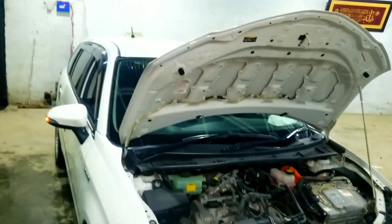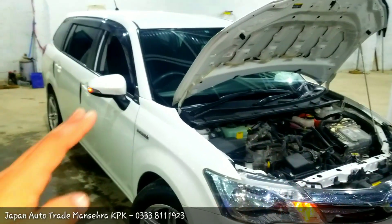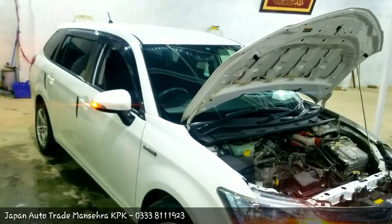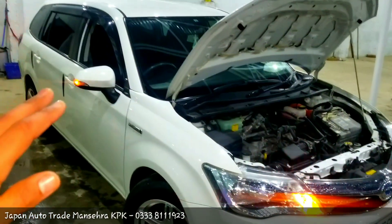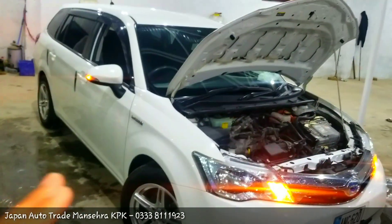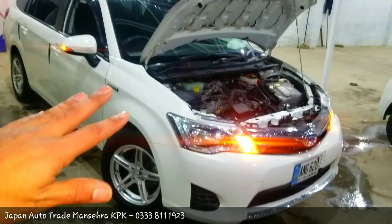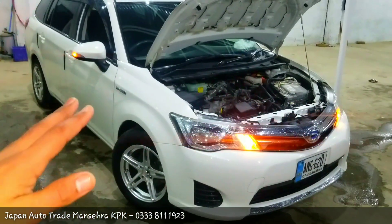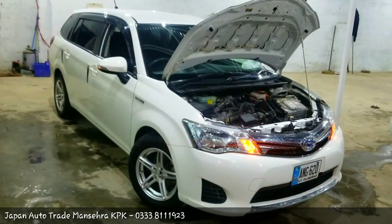So that was today's review of the Toyota Corolla Hybrid 2015 model G package. I hope you enjoyed this video. Let me know what you think about this car in the comments section. If you are new to the channel, subscribe and press the bell icon for the latest notifications. If you liked the video, please like and share it with your friends. The asking price of this car is 30,000,000. If you are interested, a contact number is provided — Japan Artro Trade, Mancera, KPK.